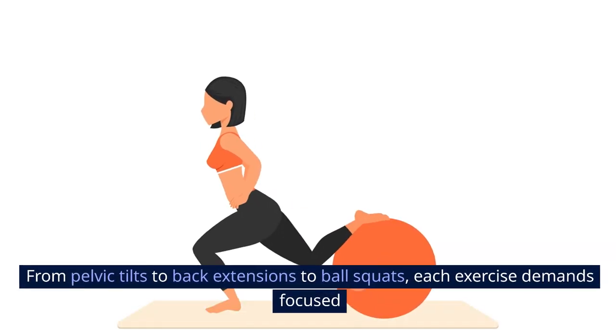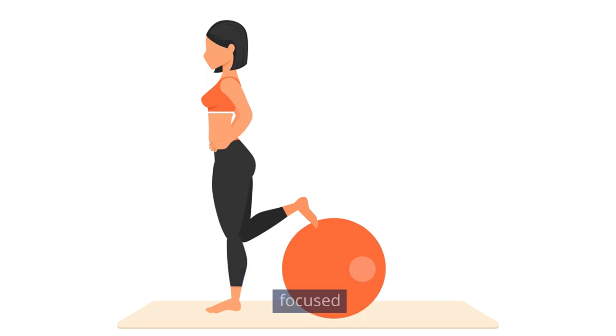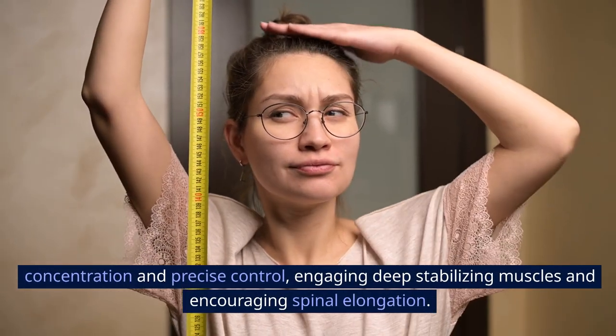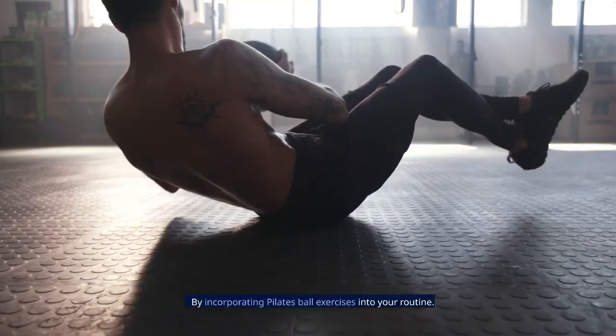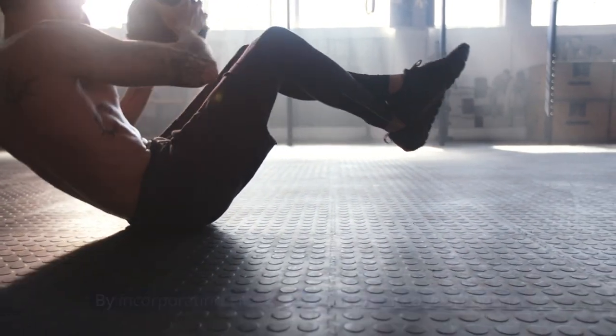From pelvic tilts to back extensions to ball squats, each exercise demands focused concentration and precise control, engaging deep stabilizing muscles and encouraging spinal elongation by incorporating Pilates Ball Exercises into your routine.